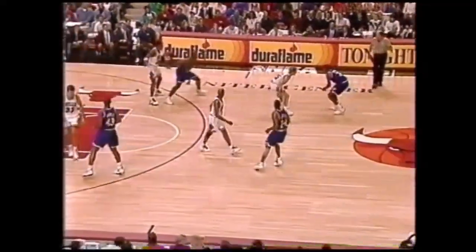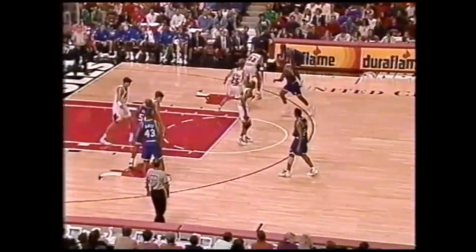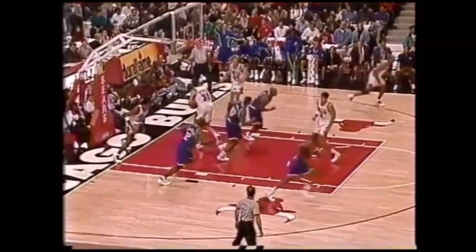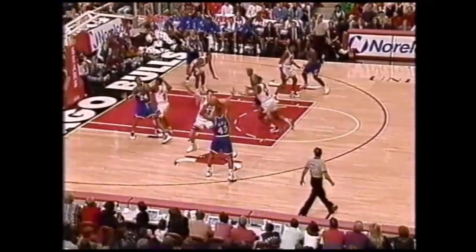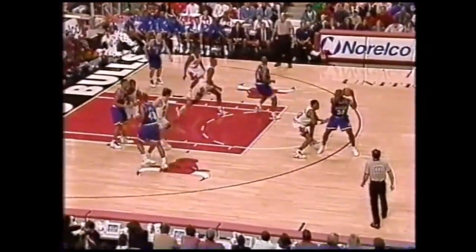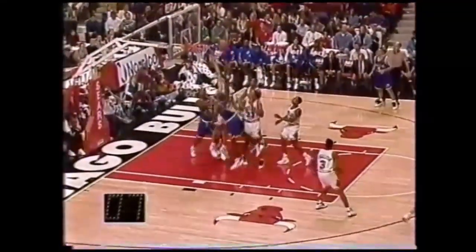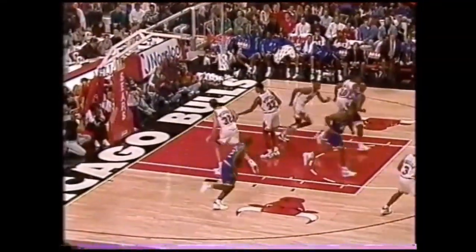The Bulls were unable to pressure. Mashburn on Pippen. Jamal Mashburn again — Mash with 44. They made a break to play with good defense. Mashburn against Pippen — Jamal, leap and leaner, and he's got 46.